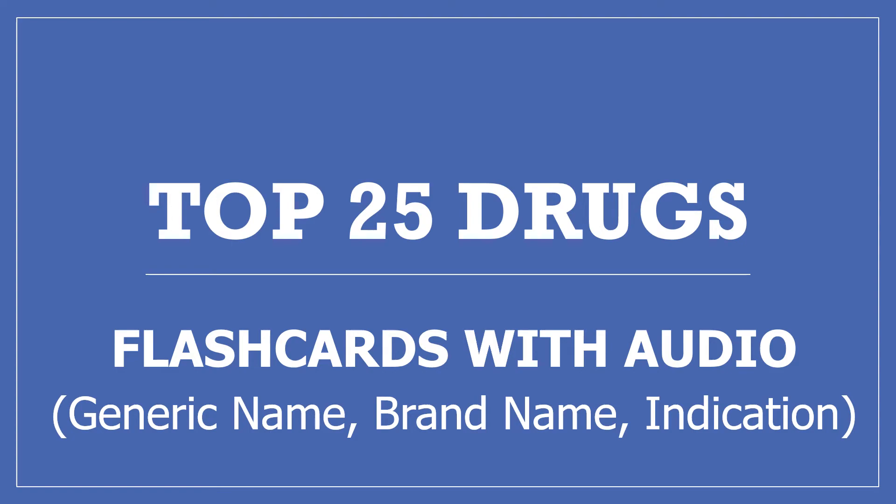Hi, my name is Amanda and I'm a pharmacist. These are my flashcards with audio of the top 25 drugs. If you find this video useful, please press the like button and subscribe to my channel and share it with others who may find it helpful too. Thanks, I really appreciate it.